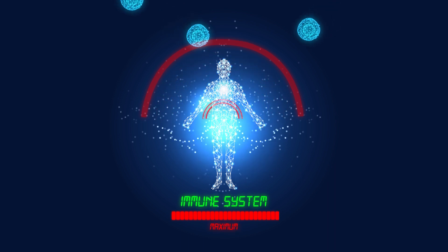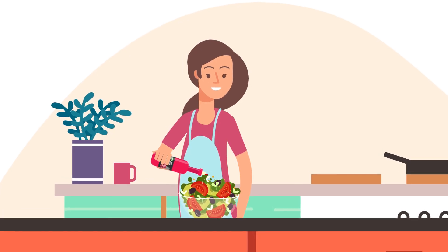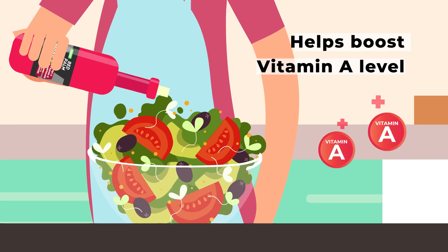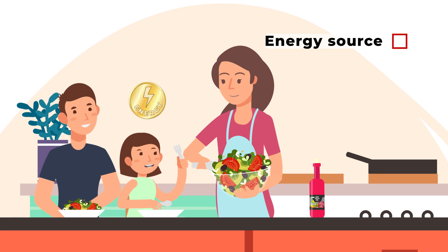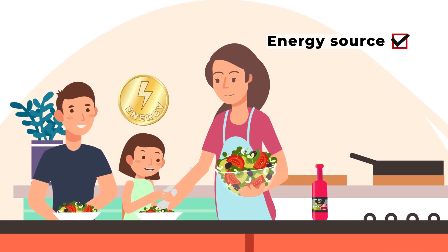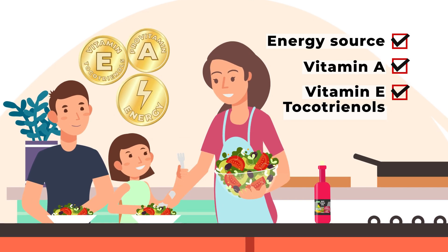Free radicals are linked to aging and illnesses. Red palm oil has actually been used in many dietary intervention studies to help boost vitamin A levels in populations with vitamin A deficiency. So red palm oil is not only a source of energy, but also an inexpensive and easily accessible source of natural pro-vitamin A and vitamin E tocotrienols.